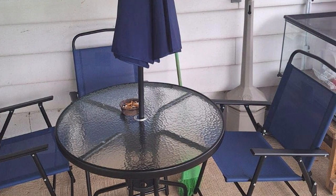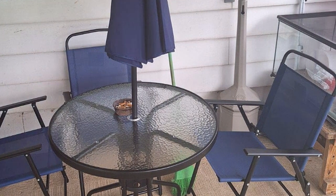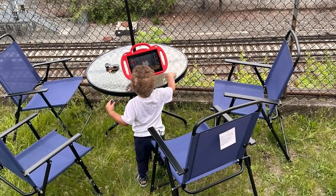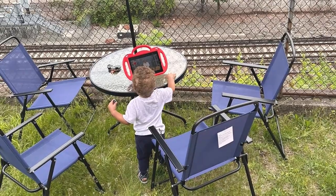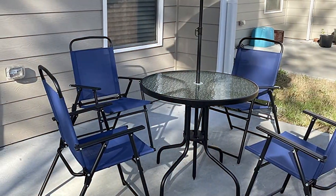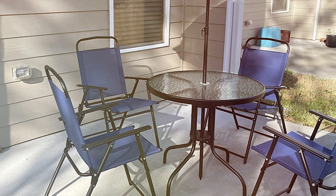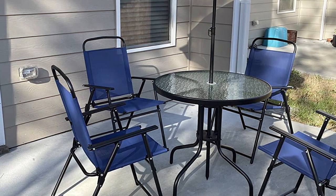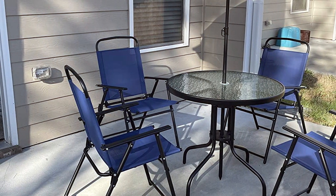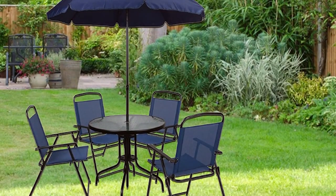The ergonomic design of the chairs includes high backs and contoured armrests, making them perfect for relaxing meals. The lightweight aluminum construction of the set ensures easy movement and rearrangement. The Flash Furniture Nantucket Set is not only stylish but also practical for everyday use. In summary, the Flash Furniture Nantucket 6-Piece Patio Set in Navy offers a stylish, durable, and comfortable dining solution for any outdoor area.